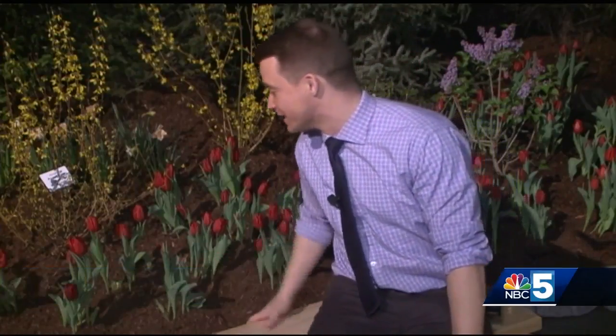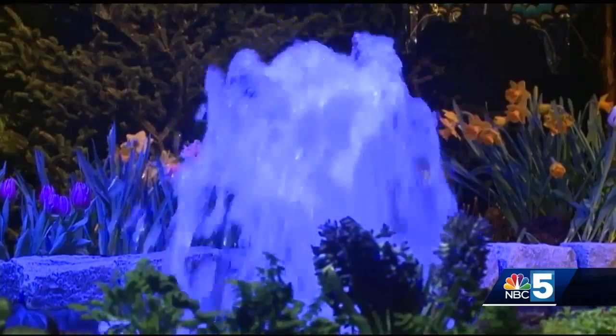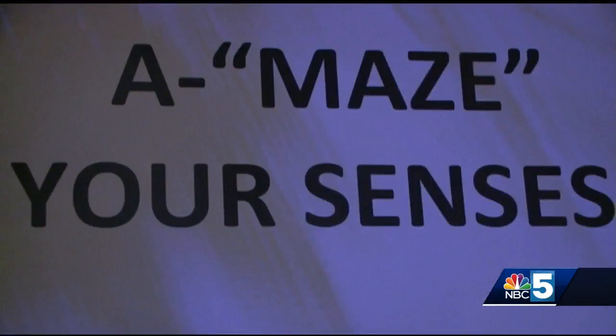Brian, Stephanie, spring is in the air down here, even if it's not feeling like that outside. People that we caught up with say they're ready to see flowers like these back in their gardens. Bright pops of red, brilliant purples, and lots and lots of green. It's a little oasis at the Champlain Valley Expo. People at the 2019 Vermont Flower Show say the first thing to hit you is the smell.